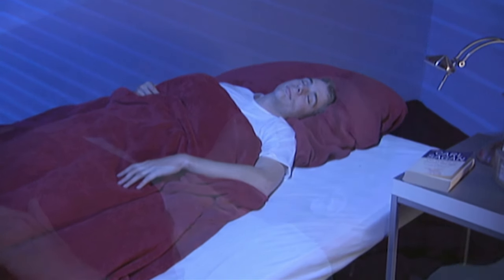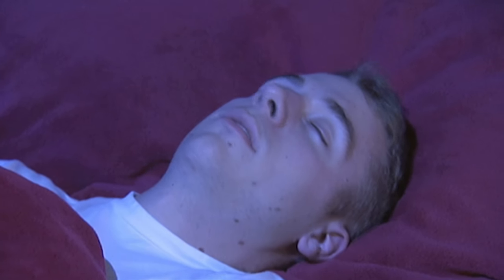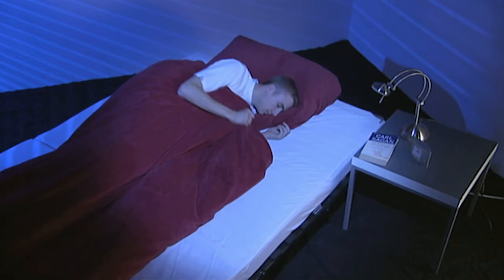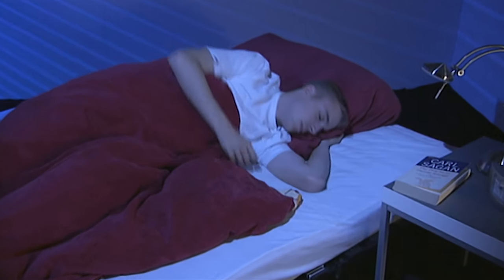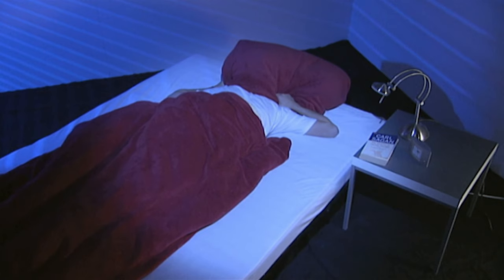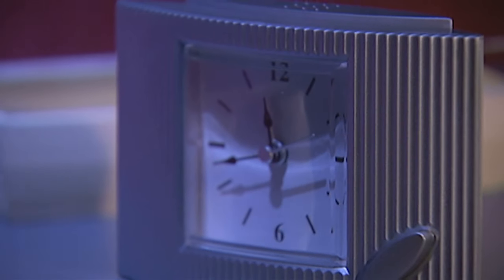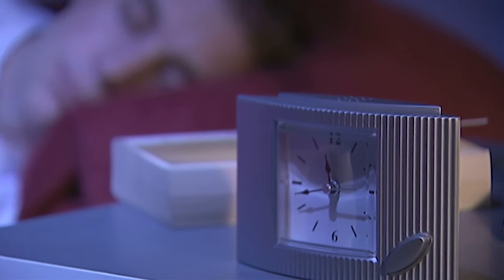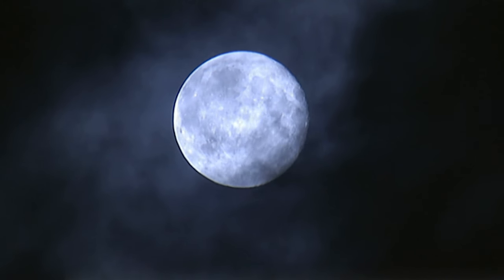Sleep is something we all need. On average, we spend about a third of our lives asleep, but nobody knows exactly why. The explanations range from the regeneration of the brain and organs to the way we've adapted to food availability — after all, those who sleep don't eat. Some believe that our bodily systems reorganize themselves during sleep. According to this hypothesis, during sleep the brain digests our waking experiences. This state, in which we barely move, lasts for about eight hours. We don't eat, we don't drink, and we don't see anything.